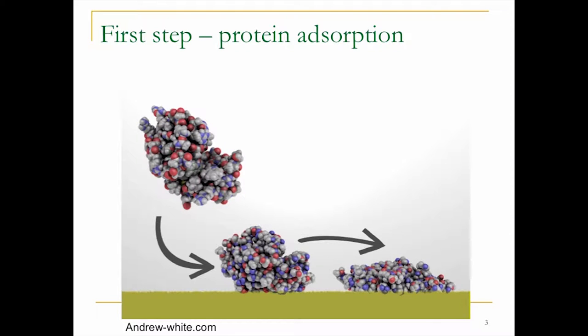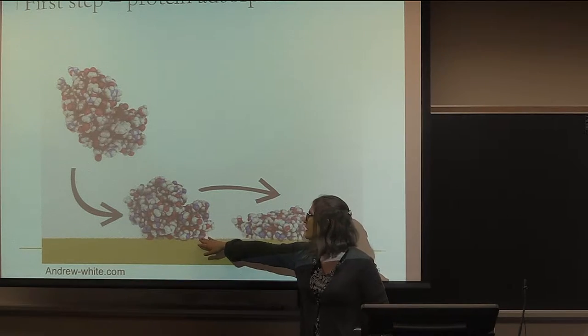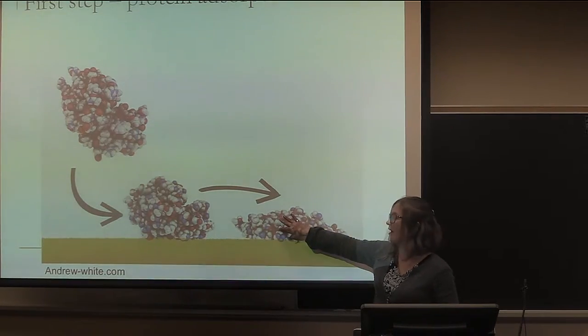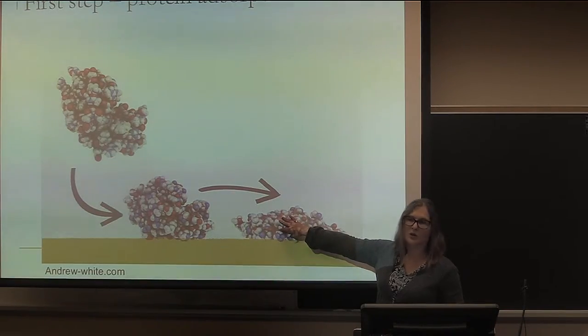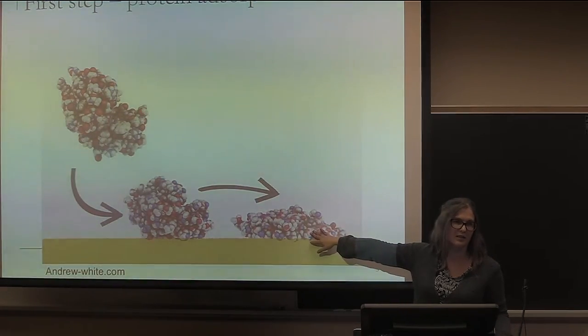So why does blood clot? Why do we have these issues when a biomaterial contacts blood or any fluid in the body? The first thing that happens almost immediately is that proteins come and interact with the biomaterial and adsorb to the surface. Depending on the characteristics of the surface, they'll often rearrange and have an almost permanent adsorption. So what the body ends up seeing isn't actually the biomaterial itself — it's the proteins that stick to the surface almost right away.